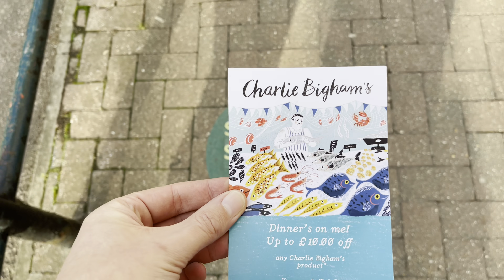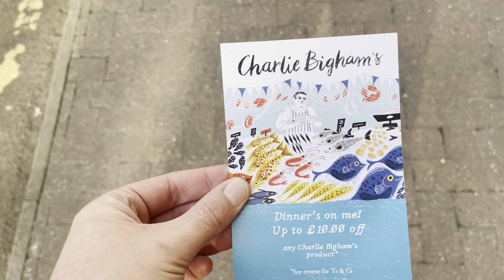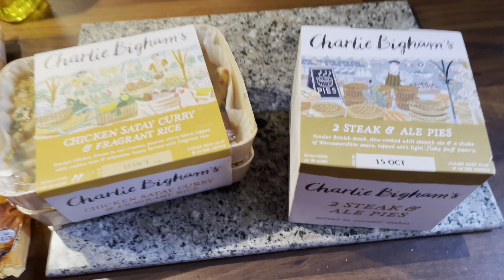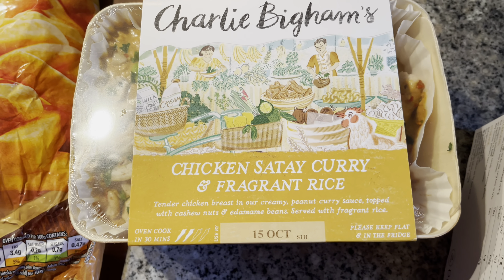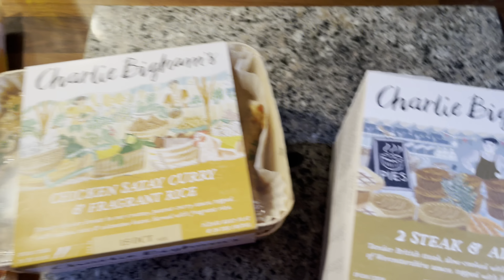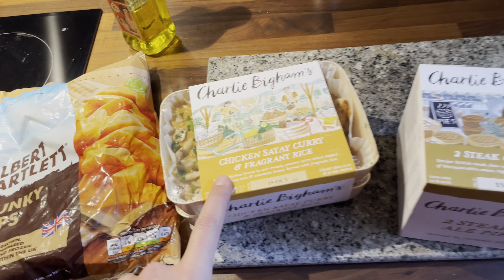So here we are using the Charlie Biggums pouches. After our trip to Waitrose, we got some Charlie Biggums steak and ale pies, and we've also got the chicken satay curry and fragrant rice. Neither of these I've tried before, and tonight I'm looking forward to having the chicken satay curry with the fragrant rice.